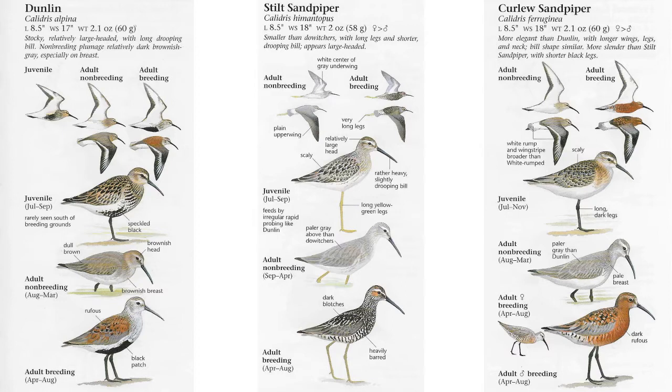If we look at the adult breeding birds in all three categories, honestly they're quite different and you can really tell these birds apart pretty easily. The adult breeding Stilt, Dunlin, and Curlew Sandpiper are all very different, although the adult breeding female Curlew Sandpiper is different from the adult breeding male. The coloration and patterning on the female Curlew is also different from the adult breeding of the other two sandpipers.